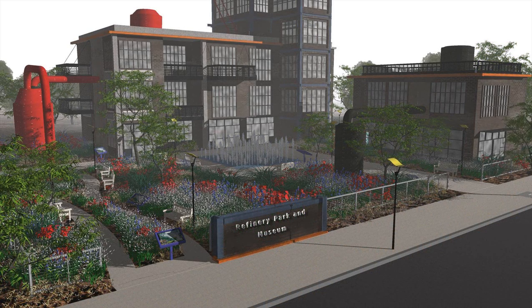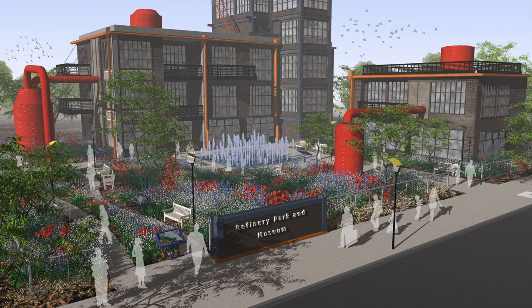The development — in this case a park and museum — incorporates the old refinery building and equipment into the new park. What started out as an abandoned, polluted processing plant is now a vibrant public landmark.